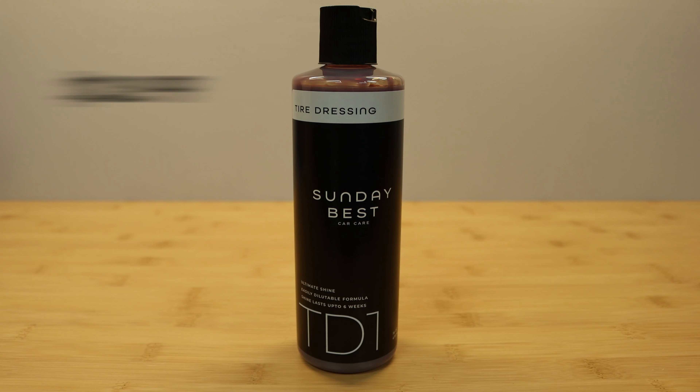We're just going to go over a few things that Sunday Best has to say about their tire dressing. Sunday Best Car Care Tire Dressing — Ultimate Shine. Easy dilutable formula. Shine lasts up to six weeks.